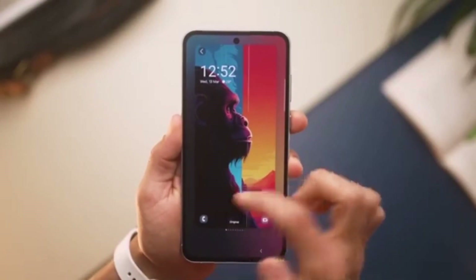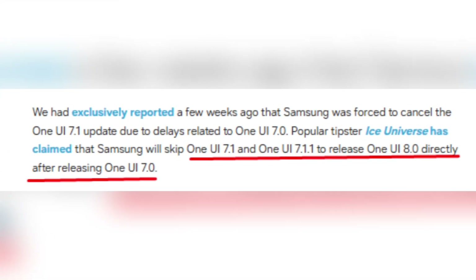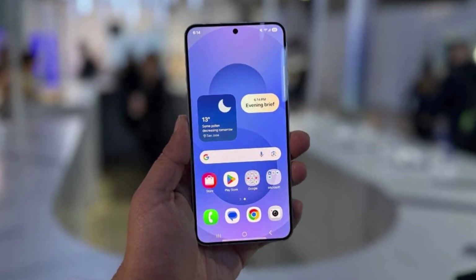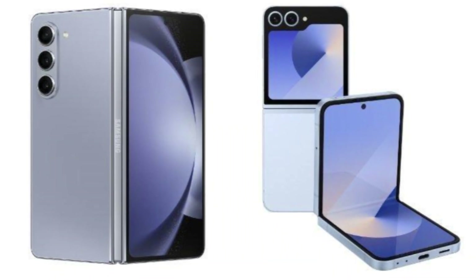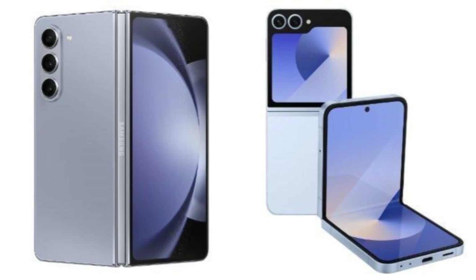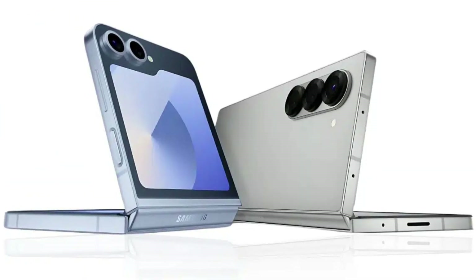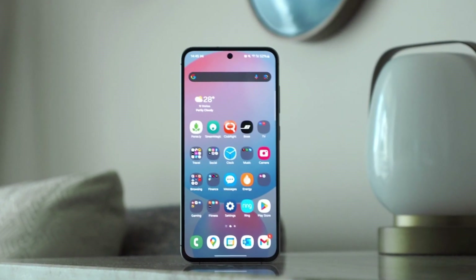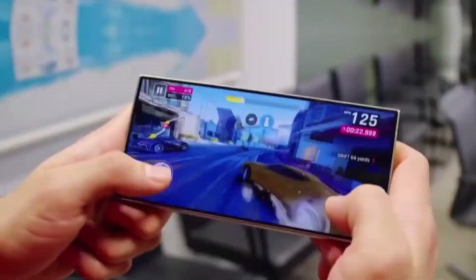Instead of dividing resources between One UI 7.1, One UI 7.11, and One UI 8.0, the company seems to be focusing on bringing One UI 8.0 faster. This change could impact Samsung's upcoming foldable devices, including the Galaxy Z Flip 7, Galaxy Z Fold 7, and a dual-folding phone. These devices may either ship with One UI 7.0 or skip directly to One UI 8.0, bypassing the intermediate versions entirely.